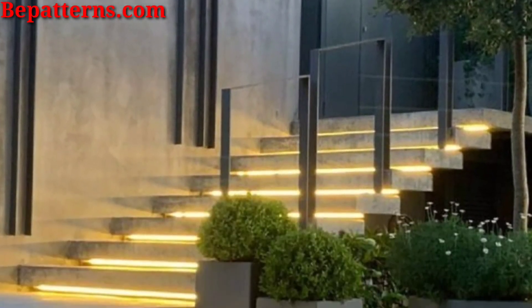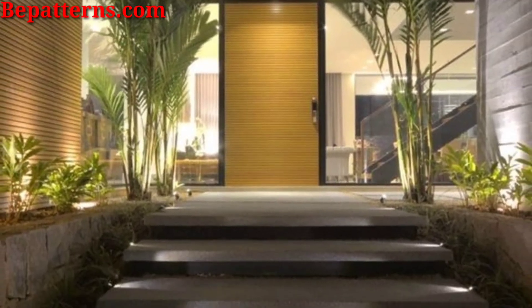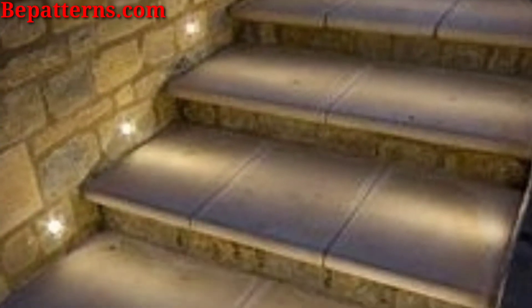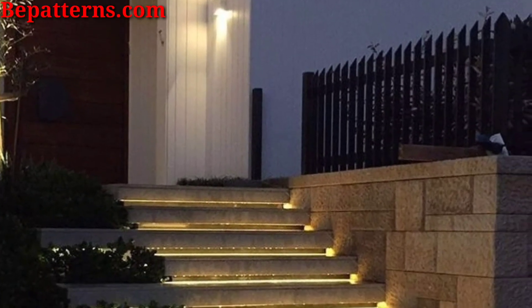Outdoor stair light ideas can create a magical atmosphere. How about stringing fairy lights across your backyard to mimic stars, or using solar-powered stake lights in the ground to create a pathway that resembles a star-lit walk.